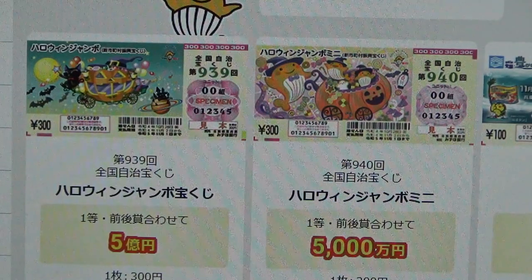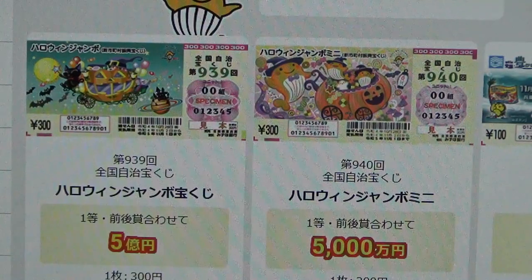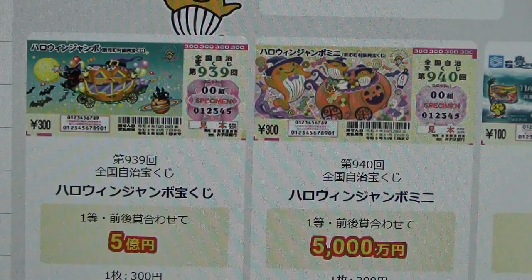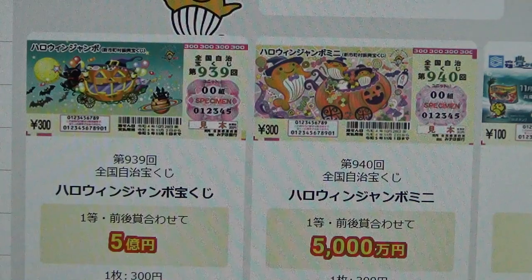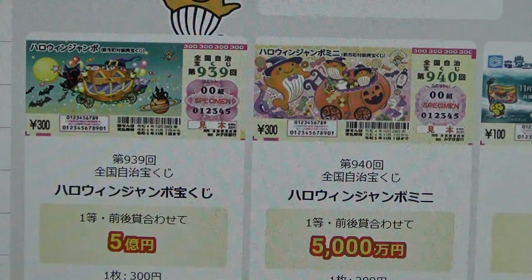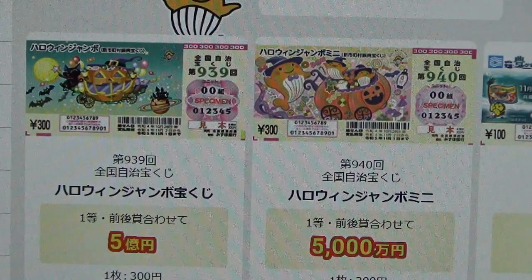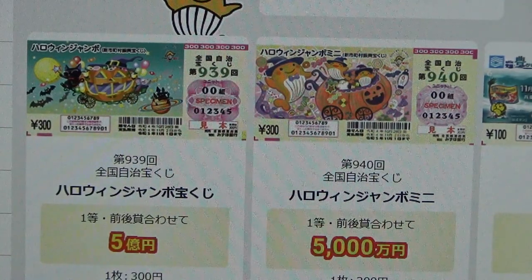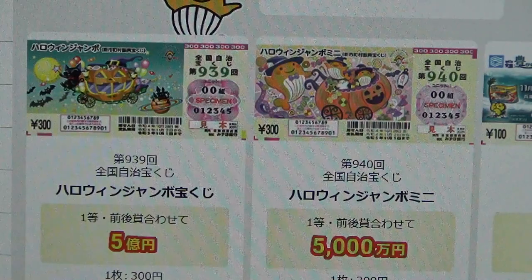The drawing date is on October 28th for each. If you're a resident of Japan or here long enough for the drawing, I urge you to buy this. This is a game changer — this can be your way out. Give it a try. A ticket only costs 300 yen. You can either buy Renban, which is consecutive order, or Bada, which is mixed order. I have Bada for each.